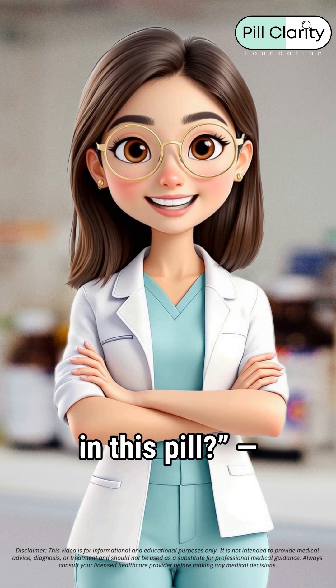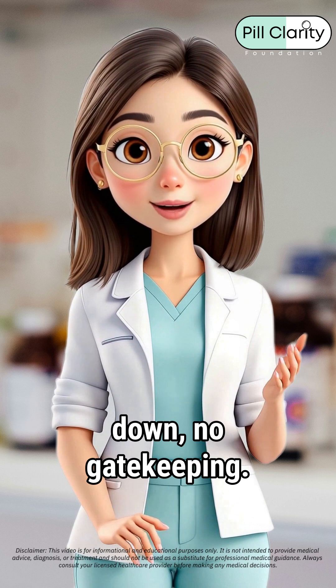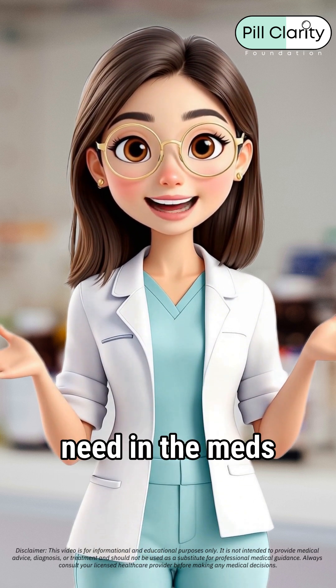And if you're ever like, what even is in this pill? Hit up Pill Clarity. We break it all down. No gatekeeping. I'm Dr. Clara T, helping you get the clarity you need in the meds you take.